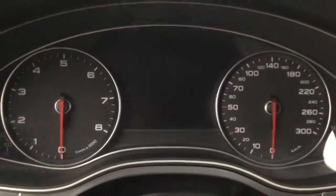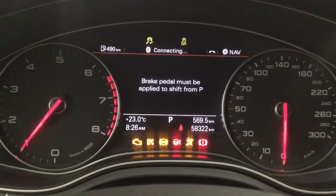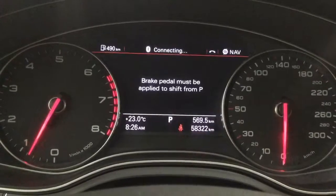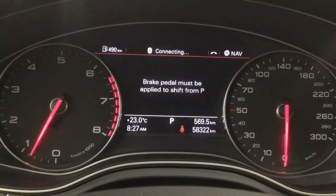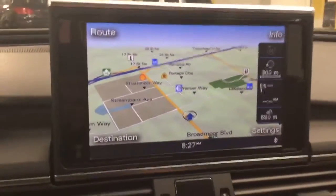Let's go ahead and start the car. This car has 58,322 kilometers. It comes with a navigation system as well as a backup camera.